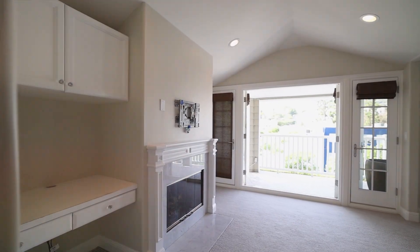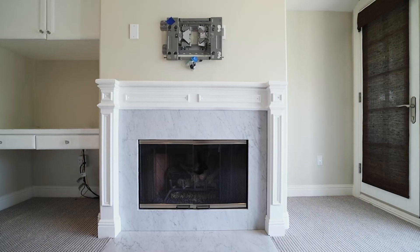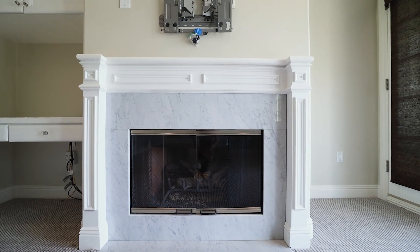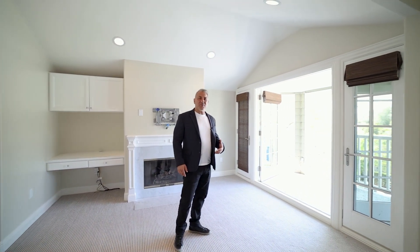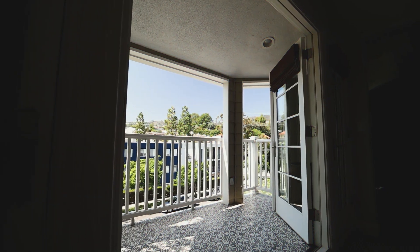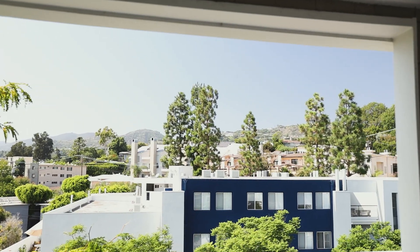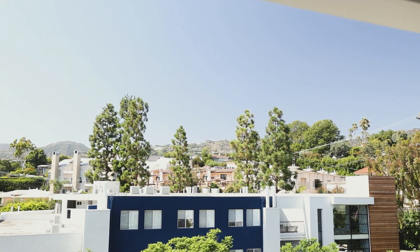Welcome to the primary suite, where you have a wet bar with stone countertop, a beautiful fireplace, and a spacious outdoor patio space. The patio is a must off the primary bedroom, and on top of it, you have huge vistas of the Santa Monica Mountains, including the Marques and Olds neighborhood of the Palisades.